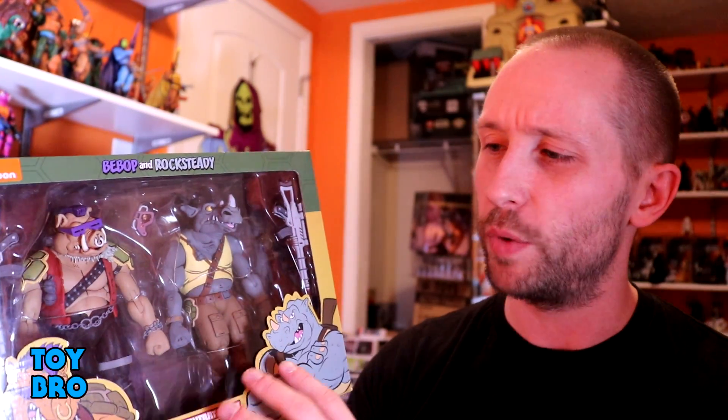We've got these guys here in the standard packaging for this line, as far as the two packs go. You've got the figures there in the big window, you've got some cartoon style artwork, you've got product shots on the side, and then the back of the package has more product shots and a little bit of a write-up. So let's do it! Let's pull them out and take a look.